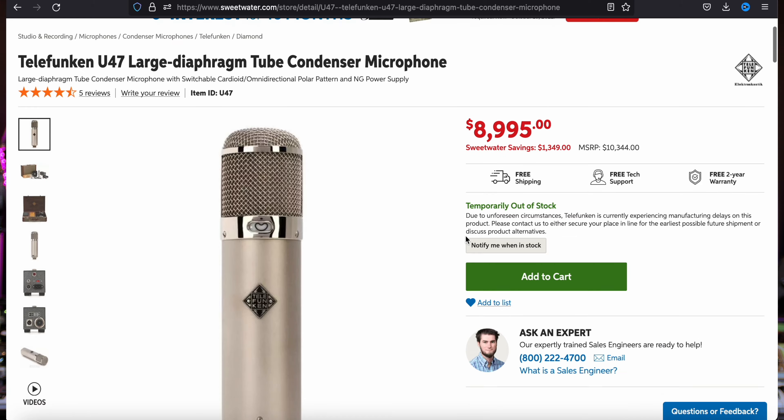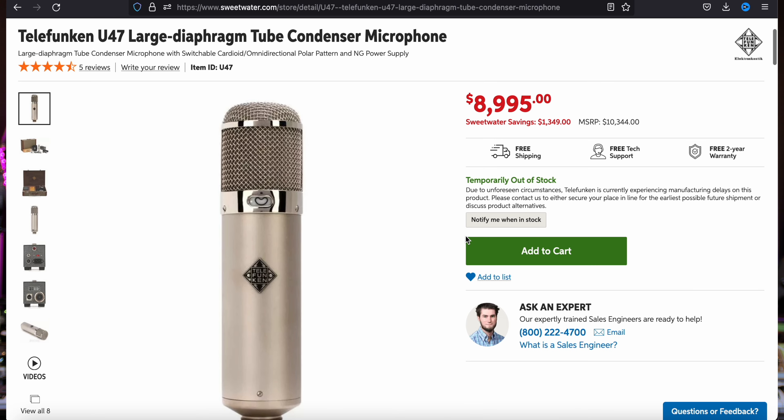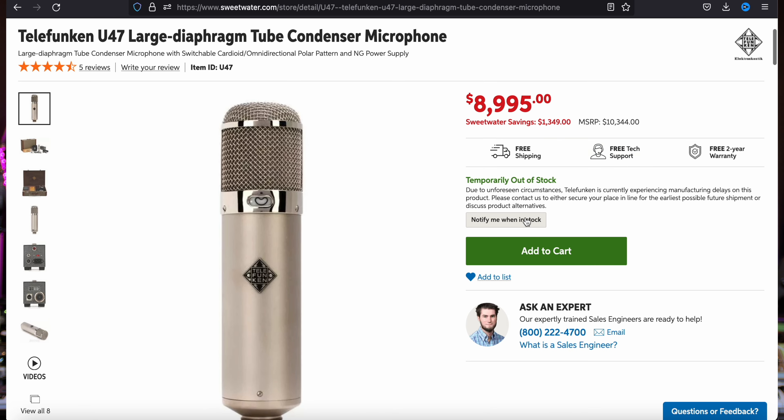The first part of this vocal chain was actually started with To Pimp a Butterfly by Derek Ali — you guys know Mixed by Ali. Shout out to him, great engineer doing some great work in this space. They use a Stephen Paul modified Telefunken U47. They normally change up the tube, the capsule, and a little of the circuitry. I'm going to do some research on Stephen Paul. But just the stock Telefunken U47 is a whopping $8,999 — about $9,000. So that's what Kendrick Lamar started using.